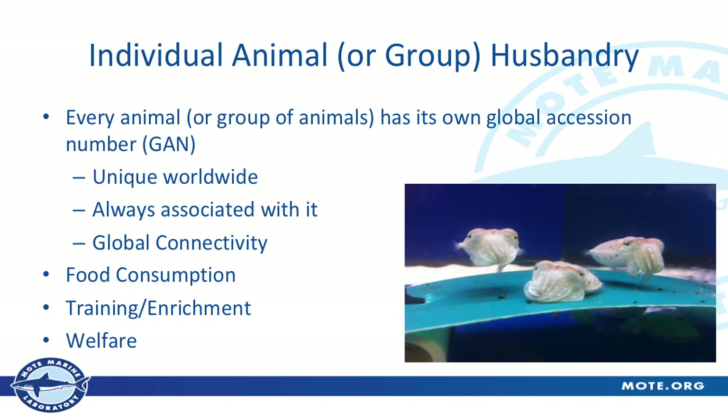ZIMS does a good job of keeping track of both individuals and groups. We use groups a lot in aquariums — take these three cuttlefish for example. It might be difficult for me to tell them apart, and I can't tag them or put a transmitter inside them, so I'll manage those as a group. Either an individual or that group gets its own unique Species 360 global accession number — their GAN — which is unique worldwide, like a social security number always associated with that animal. We sent some jellyfish to Florida Aquarium, they gave some back, and they ended up giving us back the same jellyfish we'd originally sent them. We knew through the global accession number that these were the ones we had sent.